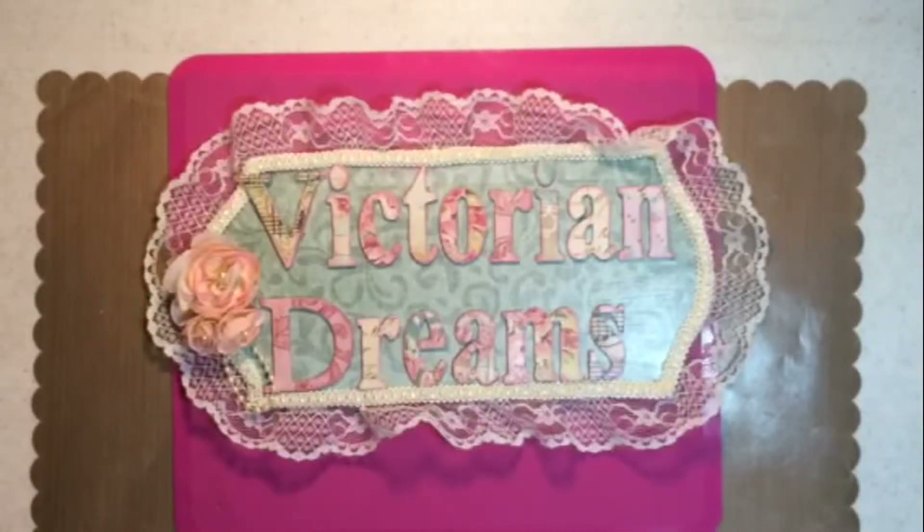Hi everyone, this is Victorian Dreams by Leigh, and it's me, Leigh. It's Sunday night. I have to get these out. I'm a little sleepy — you can probably hear it in my voice. It's 9 o'clock and I'm ready to go to bed. I'm tired.